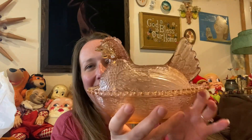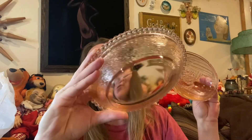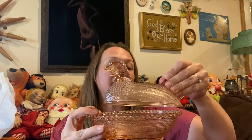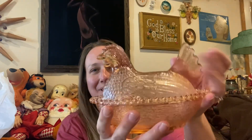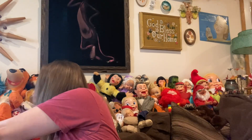I also picked up this beautiful glass hen on a nest — so pretty! Thanks to Alex for helping with that. It's absolutely gorgeous — pink depression glass, it's an antique. I'm not sure who made it, but I absolutely love it.